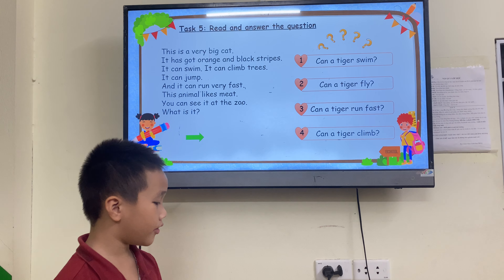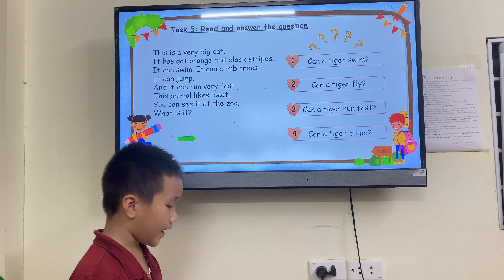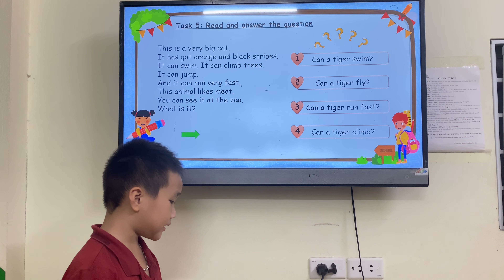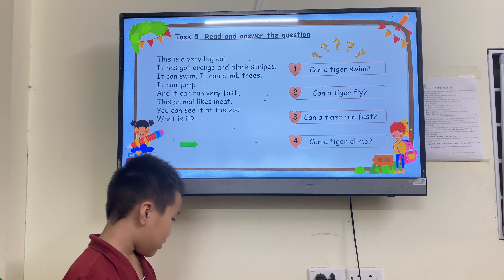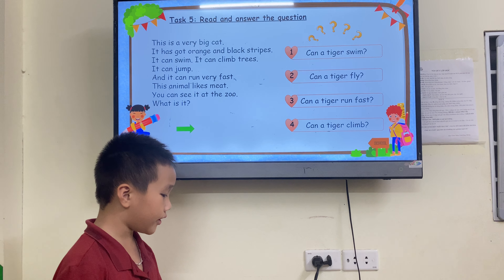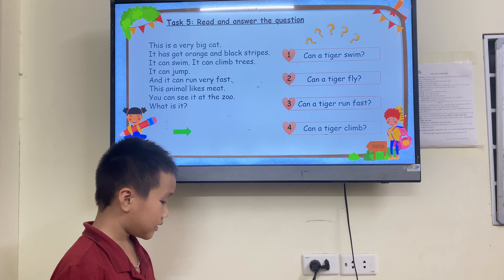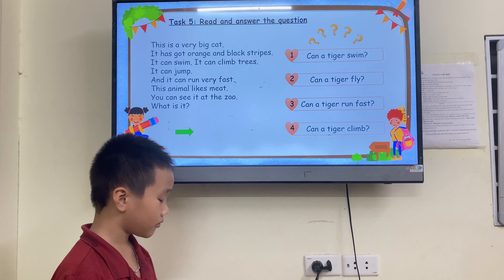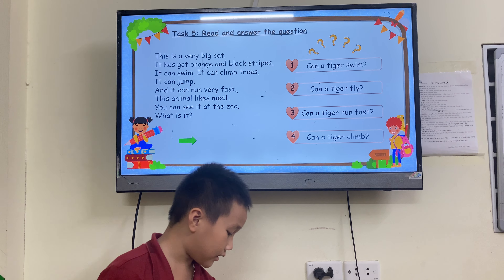This is a very big animal. It has got orange and black stripes. It can swim. It can climb trees. It can jump. And it can run very fast. This animal — you can see it in the zoo. What is it? It's a tiger. Very good.